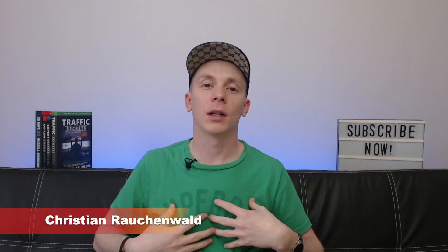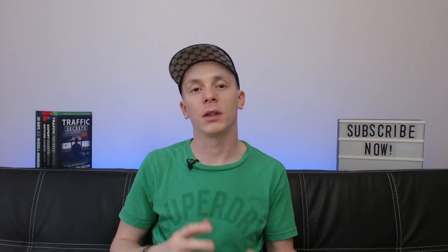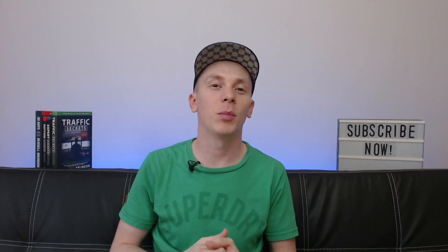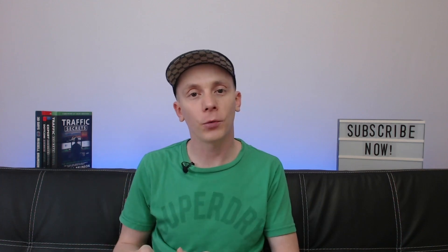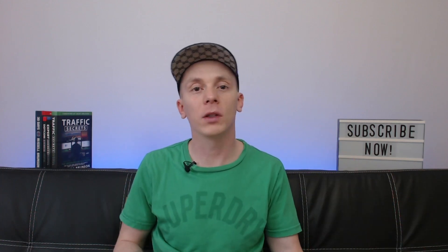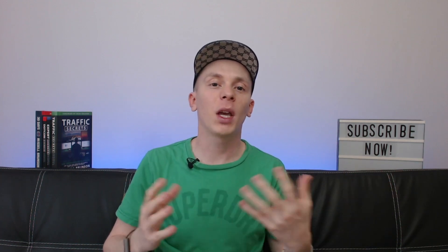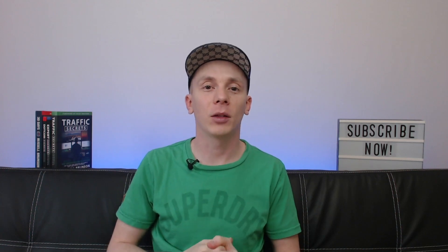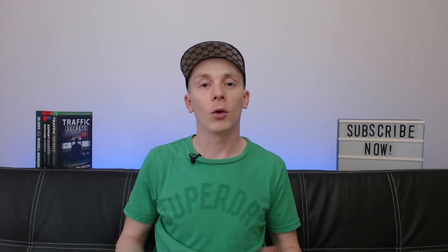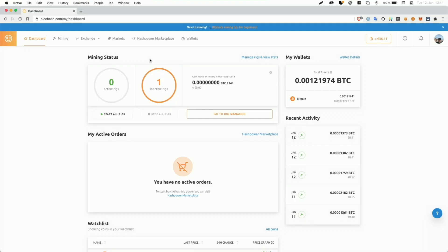Hello, welcome to another video with me, Christian Rauchenwald. Now in one of my recent videos, I reviewed an application called NiceHash that allows you to mine Bitcoin on your computer — or to be more precise, to rent out your hardware so others can mine different coins and you get compensated for renting out your hardware in Bitcoin. And in this video, I'm going to provide you with payment proof so that you see that it's actually legit and that you'll actually get paid for your efforts. In order to do that, we're going to start off by taking a look at the NiceHash dashboard on my MacBook.